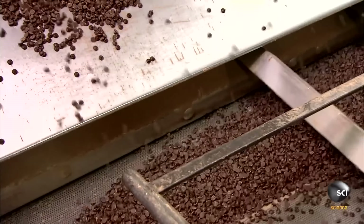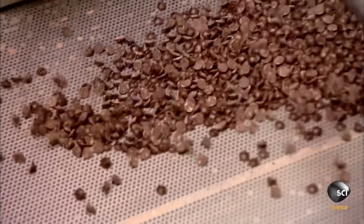Finally, the chocolate chips are again jostled, this time just to piss them off.